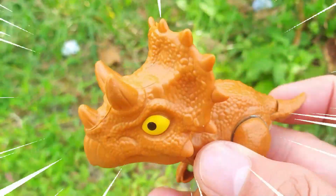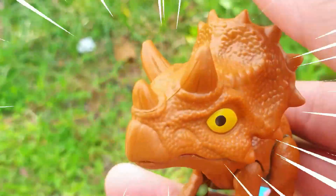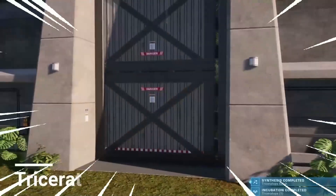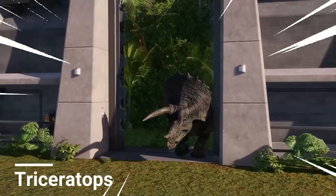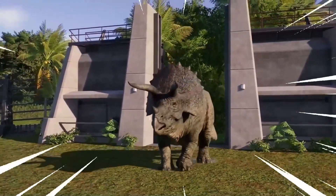This is Chasmosaurus, a large herbivorous dinosaur that lived during the late Cretaceous period, approximately 76 to 74 million years ago. It was a member of the Ceratopsid family, characterized by its elaborate frill and impressive horns.